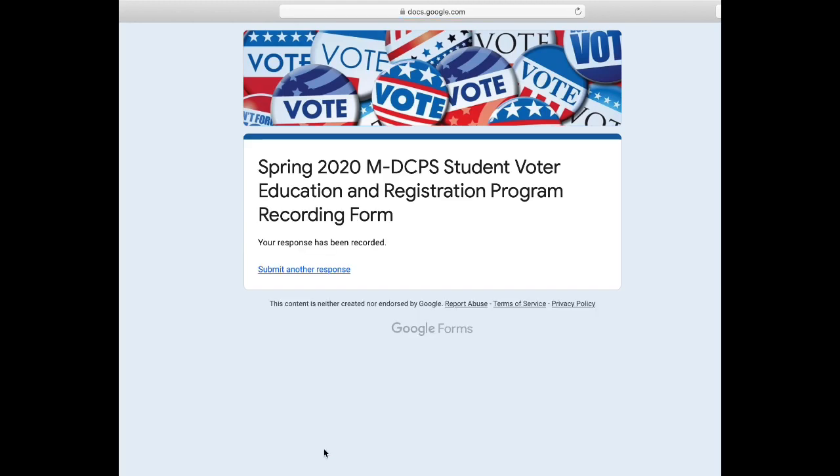If you would like to be a member of the When We All Vote program at our school, please contact one of your SGA members through the Instagram at HHSSGA. Now that you've finished the presentation, thank you for watching. We hope that it was very informative. Thank you.